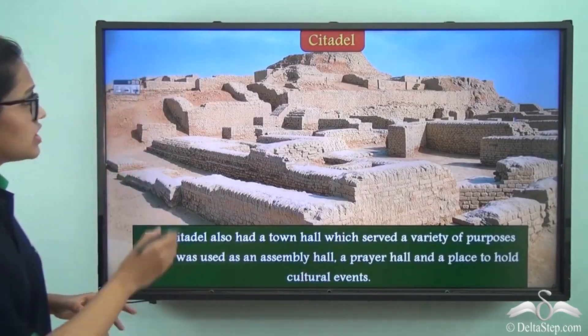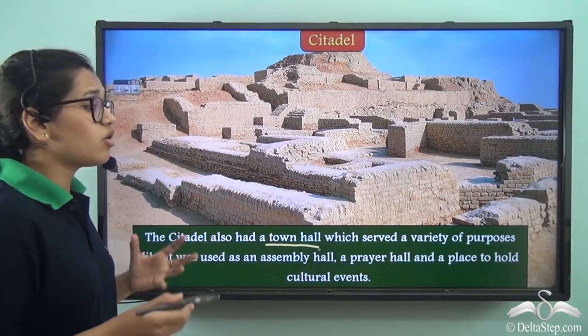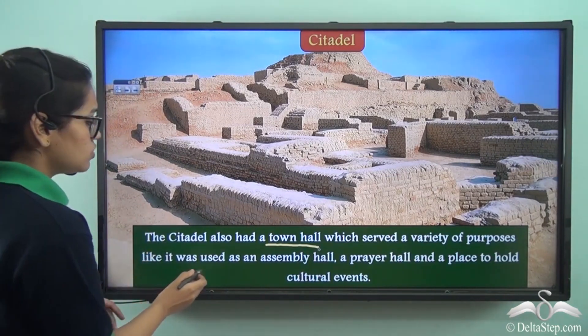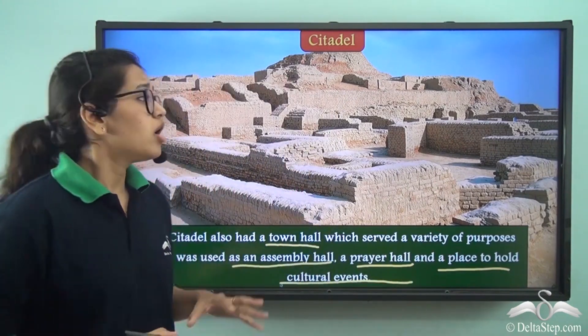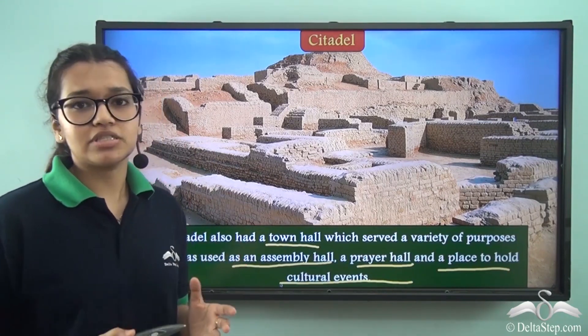There were also town halls which served a variety of different purposes — they were multi-purpose, used as an assembly hall, a prayer hall, and a place to hold cultural events. It is even said that the rulers may have used these assembly halls for different administrative purposes.